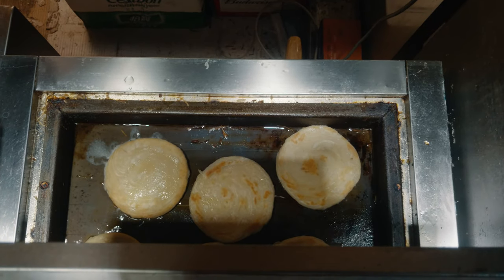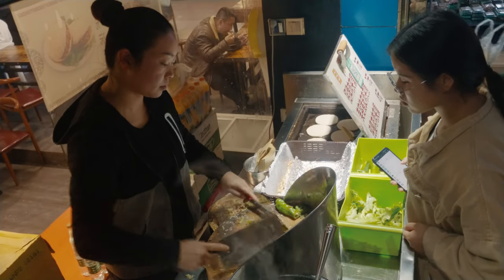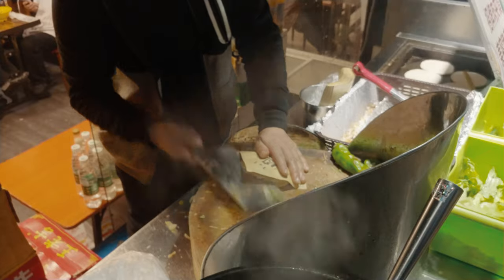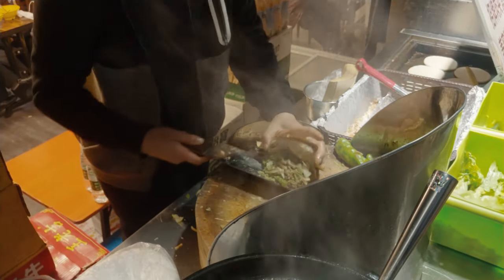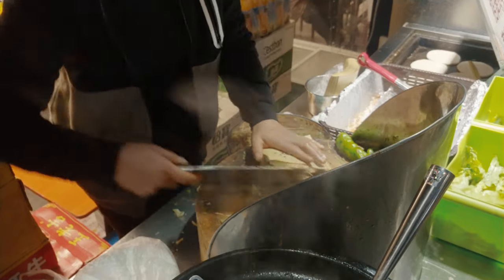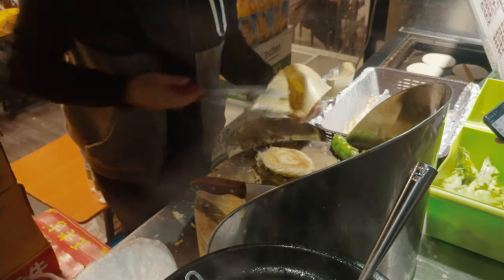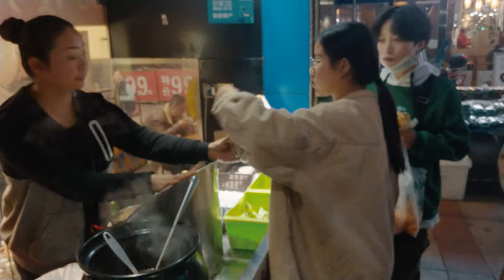This is called Roujiamo, which is a traditional food from Shaanxi province, but now you can find it in every city. Don't underestimate the taste from its ordinary appearance — the secret of this delicacy is that the tasty, spiced, minced pork-like meat is sandwiched between baked flatbread. In short, it's called the Chinese hamburger.